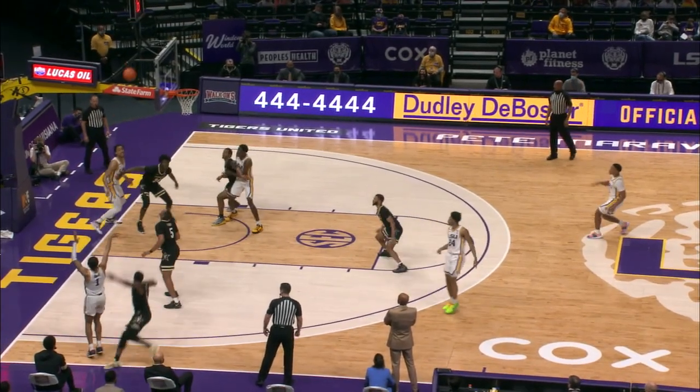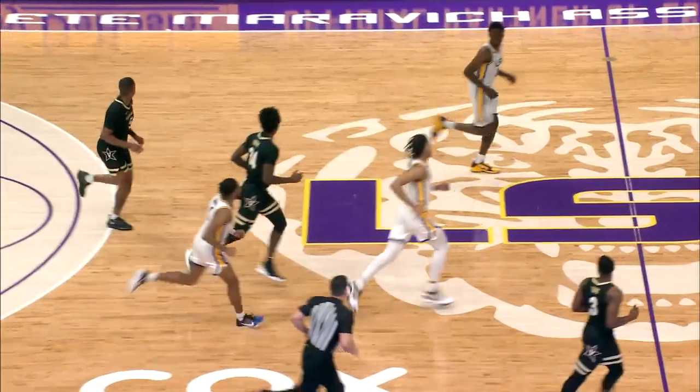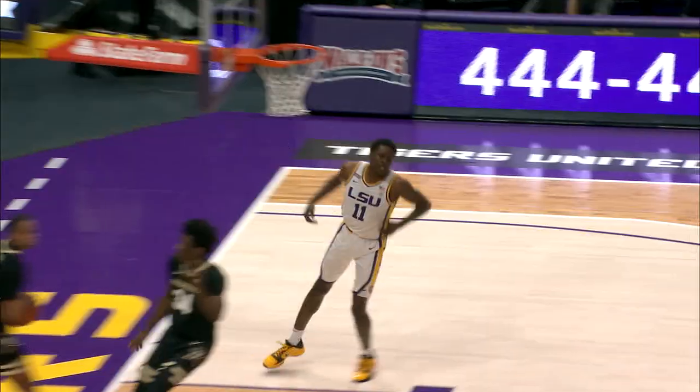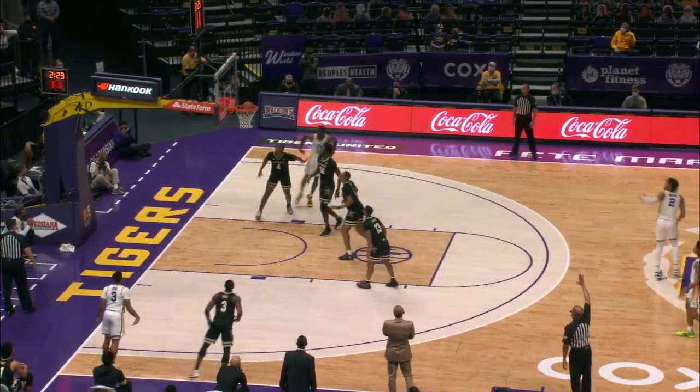Bounce pass to Watford, now over across into the left corner, pass to Javante Smart — he had the better look. Jalen Cook deflects the pass, takes it away, lead to LeBlanc, he'll dunk it down on the other end. Spinning, finds Cook, open left corner, three ball — good!